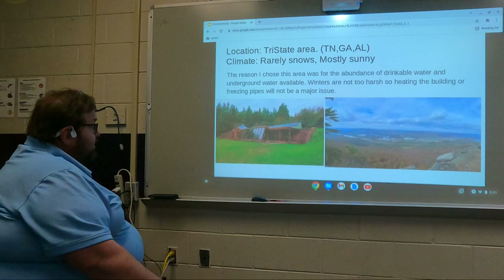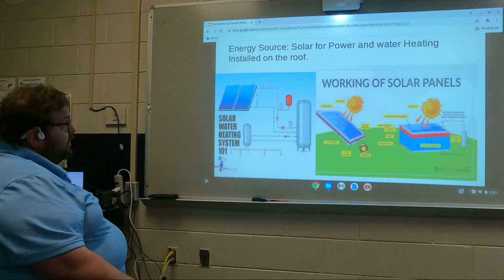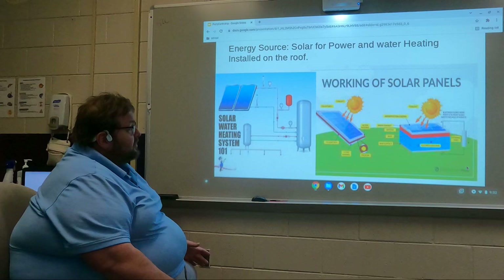This is a picture of an Earthship home that's built — they don't look too fancy. Most of the time they're built on the side of a hill or a mountain. To make it sustainable, it's easy to install solar water heating and solar power to obtain off-grid living.